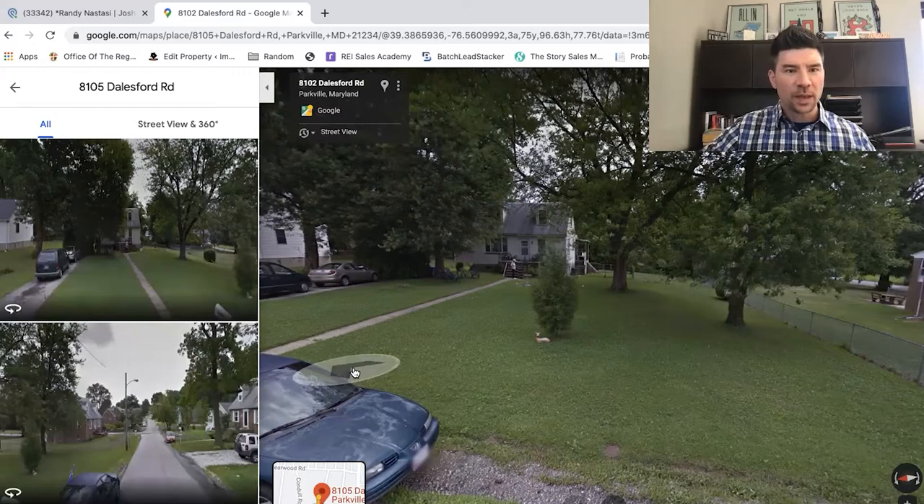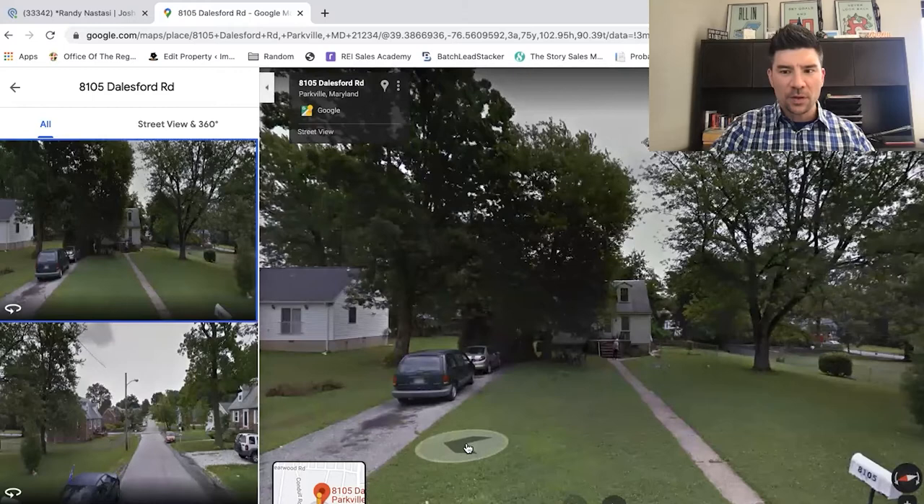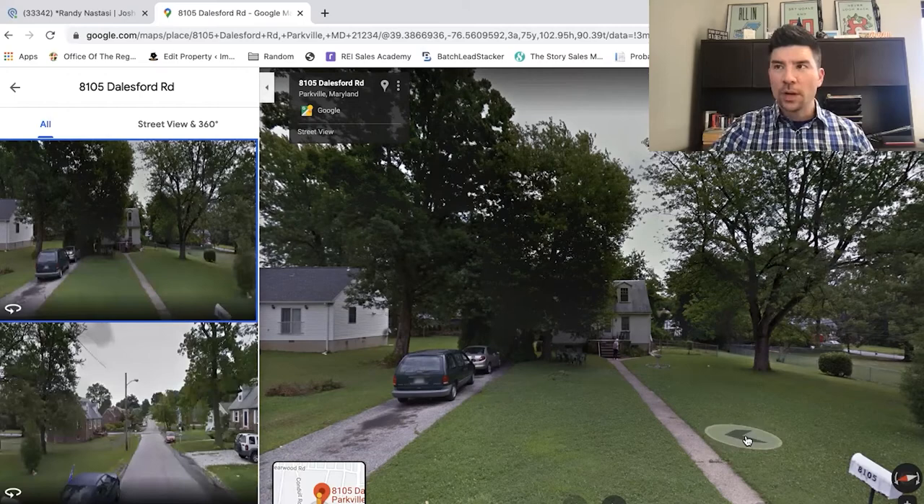This lead came in on a Google pay-per-click call, which is one of our strongest lead channels. It came in on a Saturday at about 12:30 PM. Generally when phone calls come in on the weekends, you know you have to pick them up because most of the people calling you have nine-to-five jobs, so their off time is on the weekends or at nights.